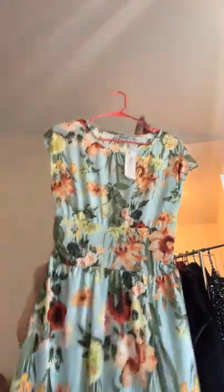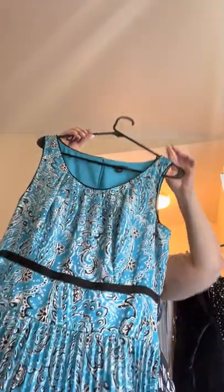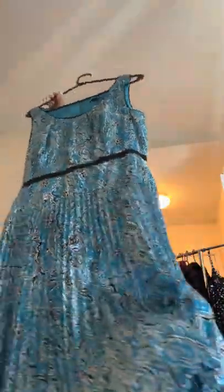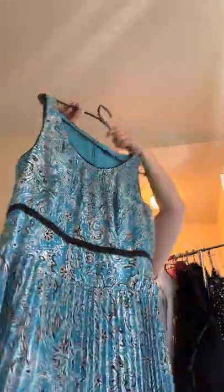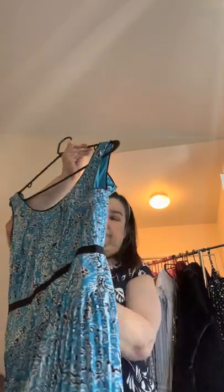I have this Lock and Love, size large — cute little summer dress. I have this beautiful Ann Taylor, size 6, and it zips in the back.